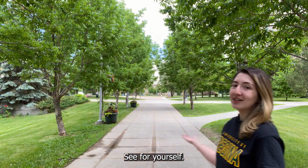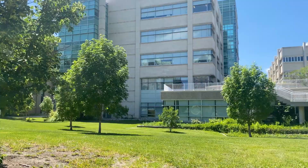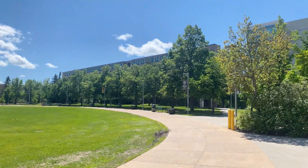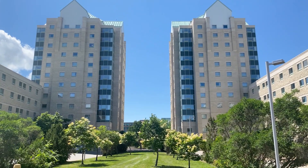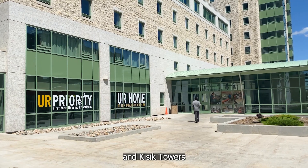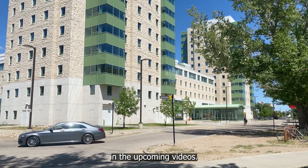One of my favourite things about U of R campus is the academic green. See for yourself! Vokpa, Pascal, and Kisik Towers are all student residencies. We'll talk more about living on campus in the upcoming videos.